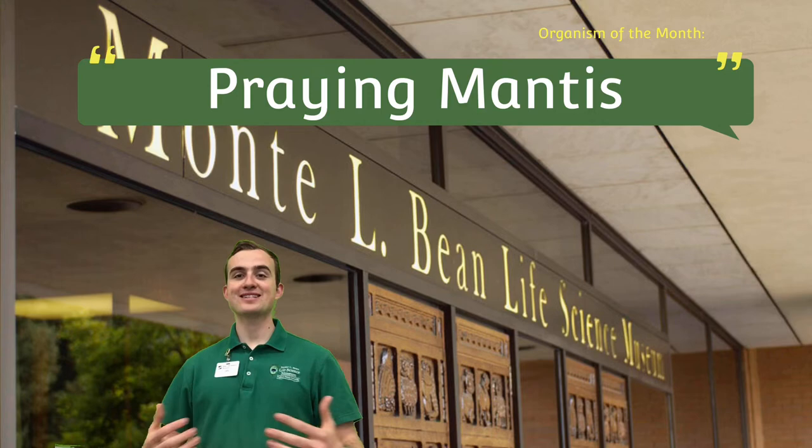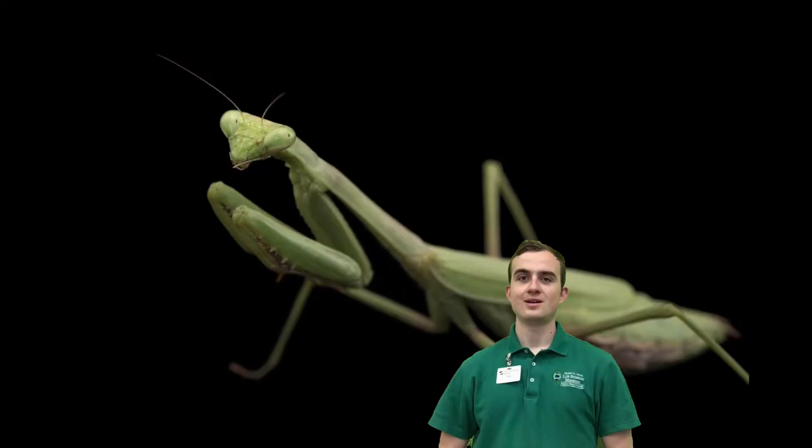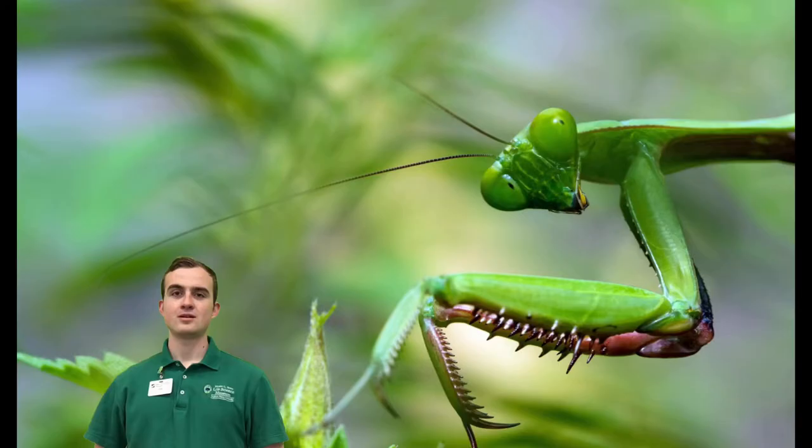Welcome to Organism of the Month at the Bean Museum. Today we'll be talking about the praying mantis, one of the most iconic insect predators. The name praying mantis, or mantis religiosa, refers to the way their front legs are folded, seemingly in prayer — praying for their next meal, perhaps.